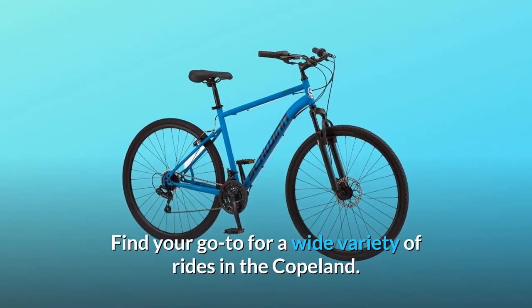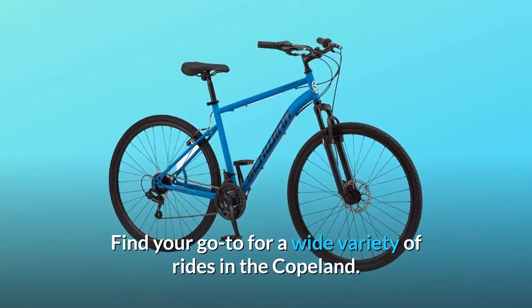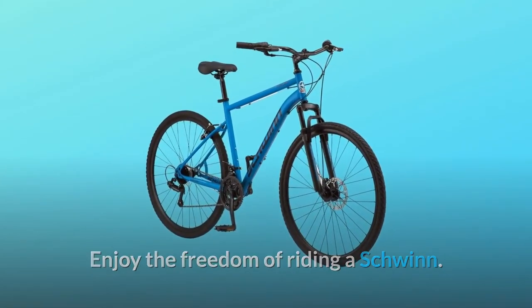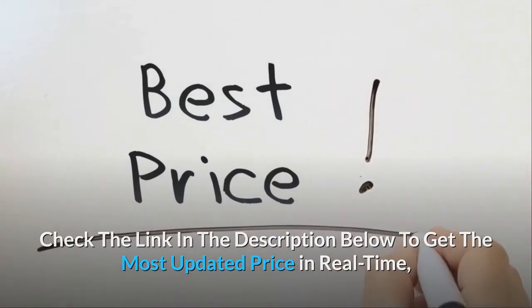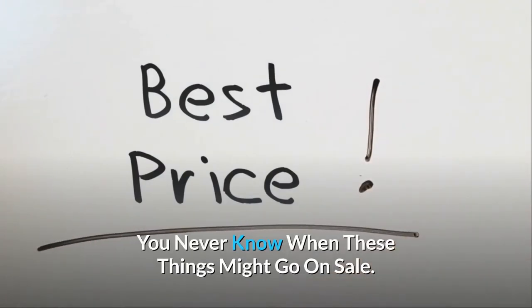Find your go-to for a wide variety of rides in the Copeland. Enjoy the freedom of riding a Schwinn. Check the link in the description below to get the most updated price in real-time — you never know when these things might go on sale.